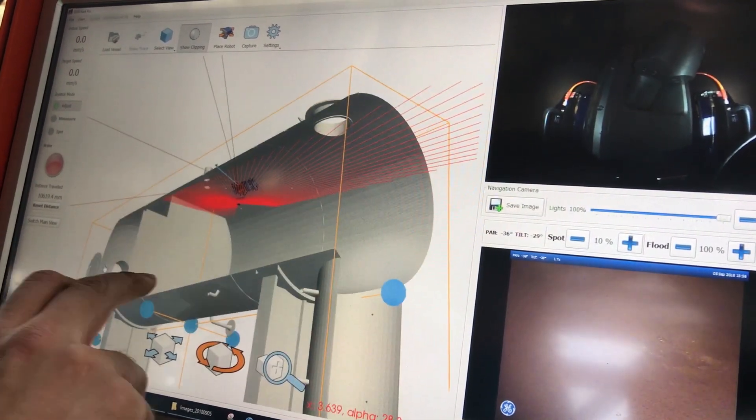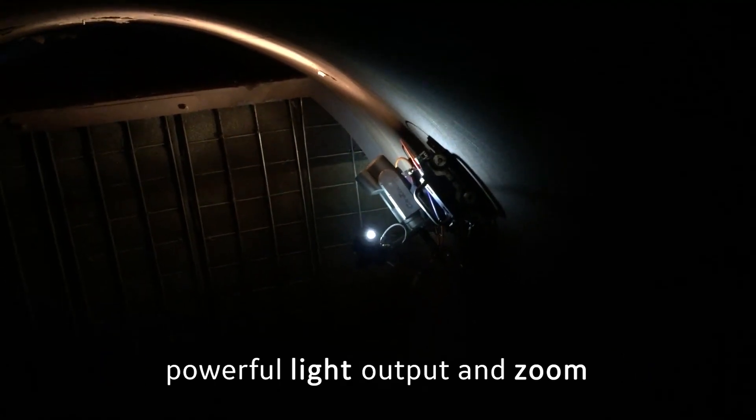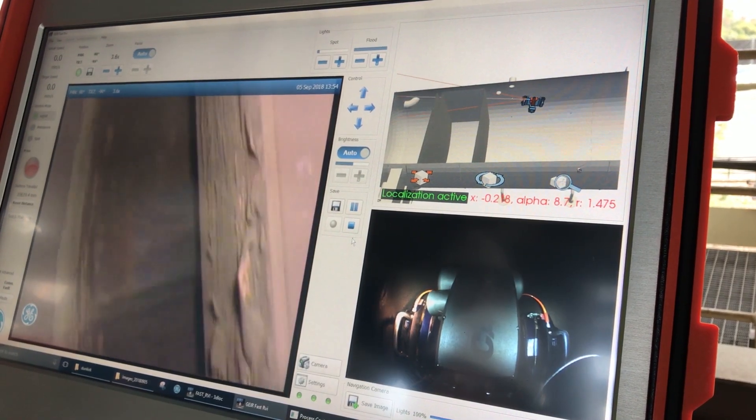The 36x zoom and powerful light output of the inspection camera makes it easy to inspect even far away features.